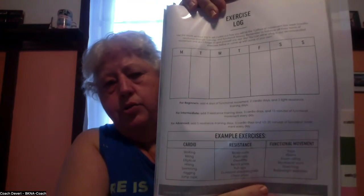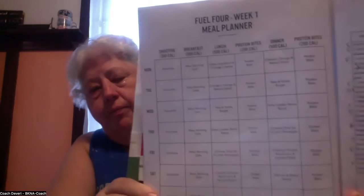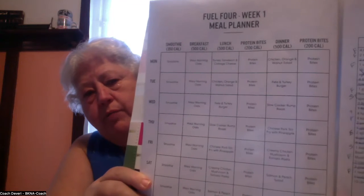In the program there is an exercise log, and you won't actually start exercise until week two. Then you start functional exercise — that's taking a walk, doing a little yoga or pilates, something you might do anyway. You just want to be conscious of it and get it in on a regular basis.